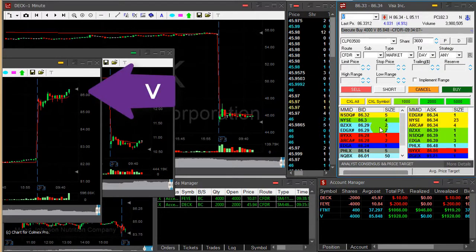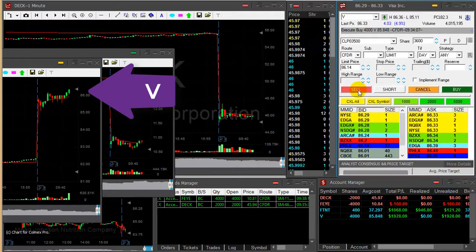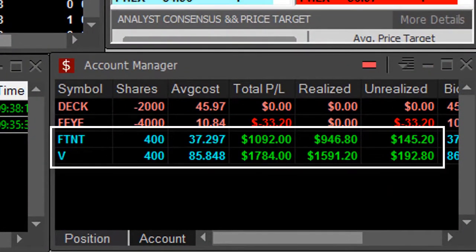Visa just moved over the highs. I'm up $1,900, almost 50 cents — sold. Great, great second trade — FT&T and Visa.